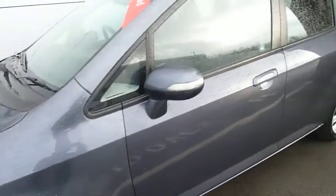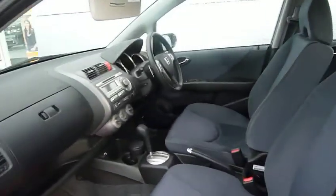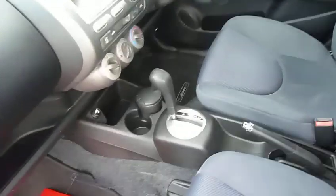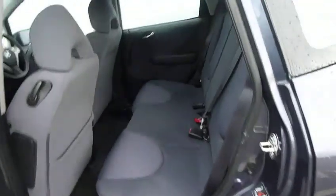It's finished in metallic gray. Good sized door mirrors with high visibility side indicators. Just opening the door, you will see it's got a light mid-grey interior and there you see the automatic gear stick.